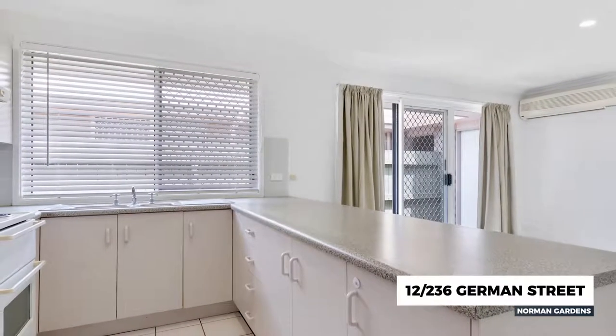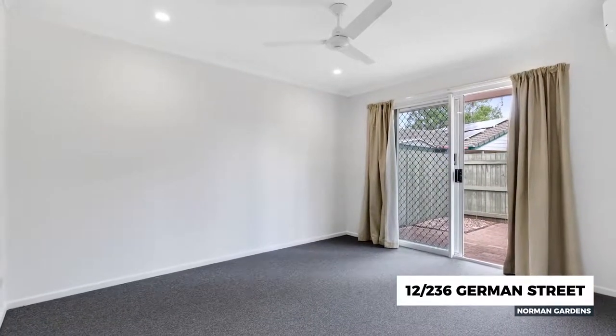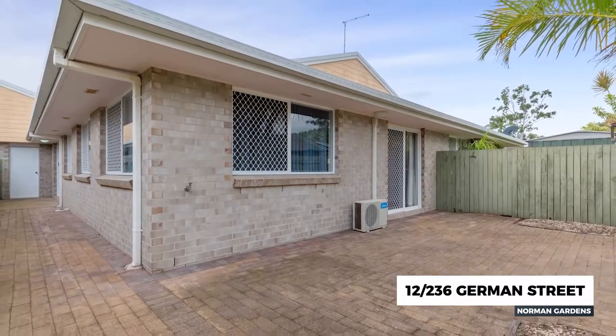The unit features an open plan living area offering spacious lounge, dining and kitchen. Three built-in bedrooms, the main with a walk-in wardrobe, and it's been freshly painted with new carpets throughout.